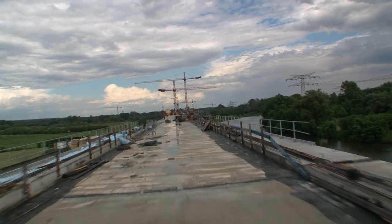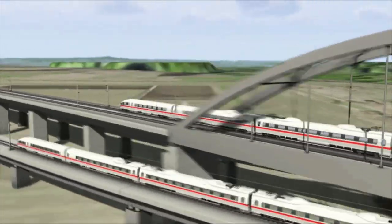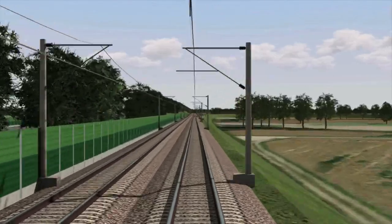Construction work is currently focusing on more than 200 km of new-built line in Bavaria, Thuringia and Saxony-Anhalt to accommodate the current and future demand for European passenger and freight traffic in an eco-friendly manner.